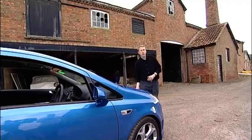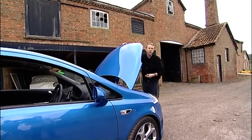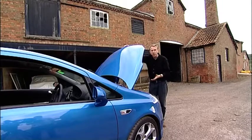Those kind of figures demand respect and make no mistake, the Corsa VXR does demand it. Vauxhall VXR products don't tend to be shrinking violets and the Corsa VXR — there's very little that's low-key about it. It's certainly no exception.